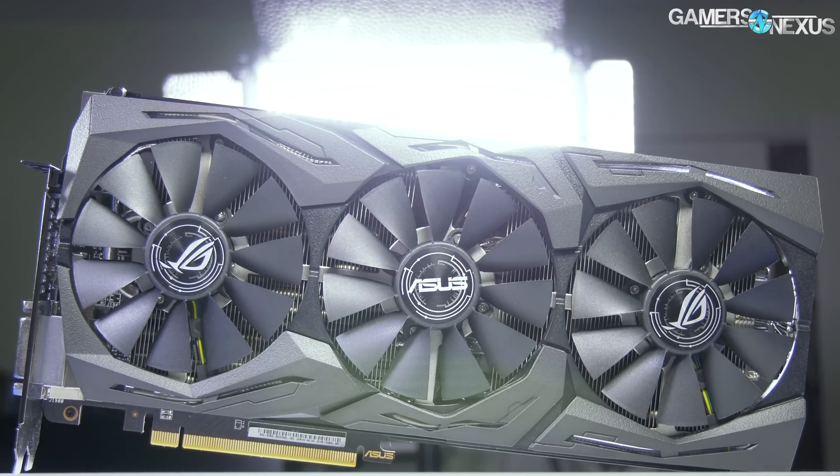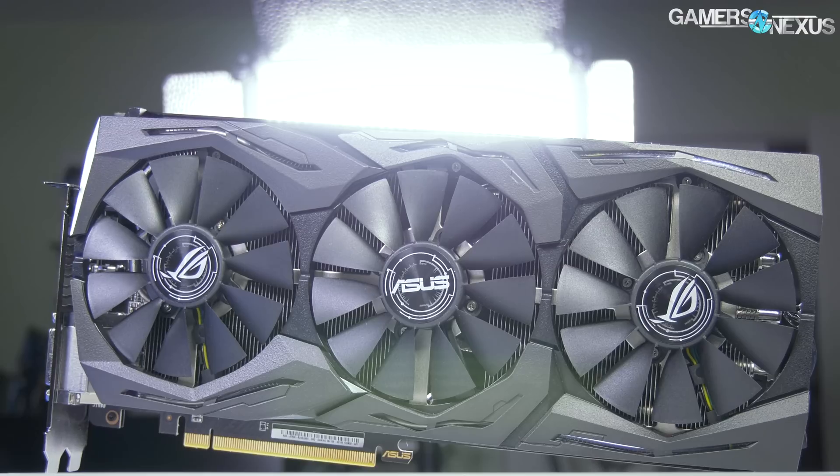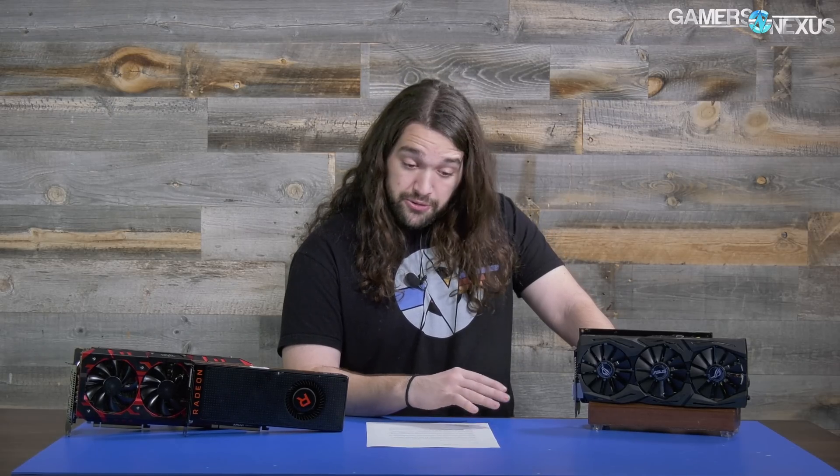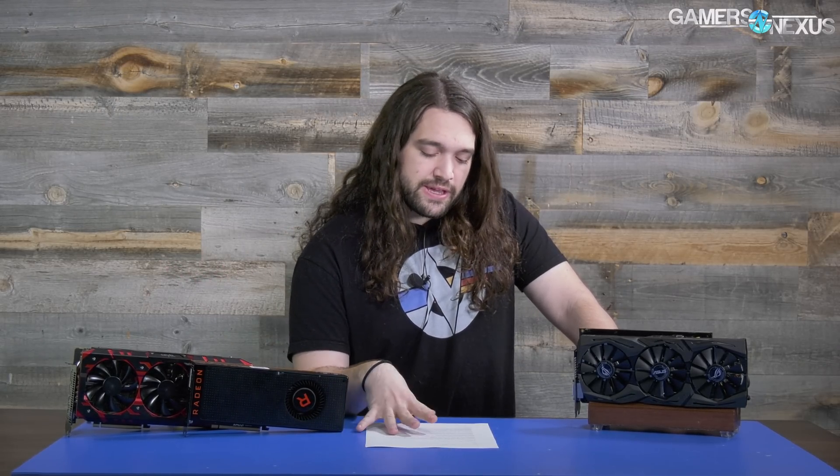It's getting close to launch time, so it's probably time to review these cards so people actually know what they're getting. Driver version 17.11.3 had broken frequency reporting — AMD even lists this as a known issue on their website. They've fixed some of that in 17.11.4, but not all of it. The rest will be fixed in the Adrenaline driver update; we've heard rumors of December. The cards are shipping soon, so we can't wait forever.